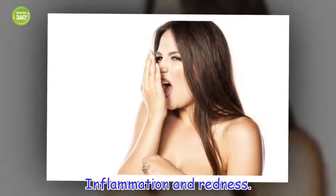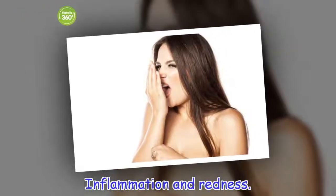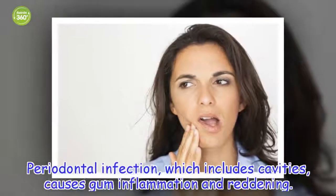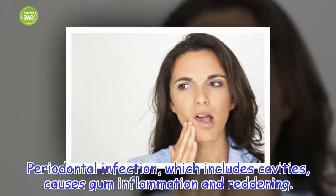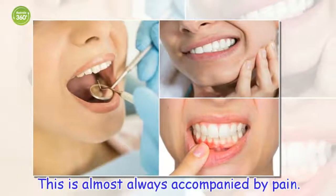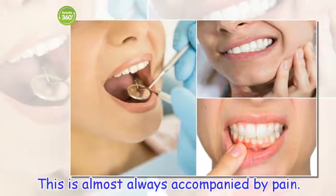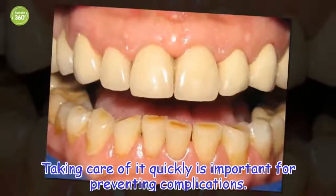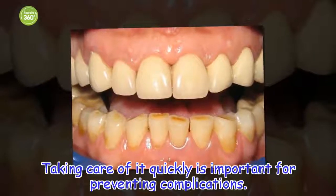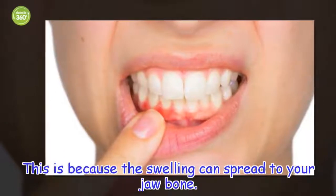Inflammation and redness. Periodontal infection, which includes cavities, causes gum inflammation and reddening. This is almost always accompanied by pain. Taking care of it quickly is important for preventing complications, because the swelling can spread to your jawbone.